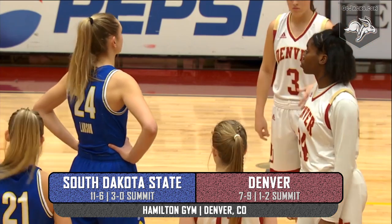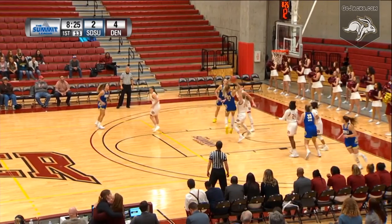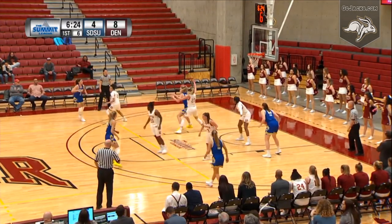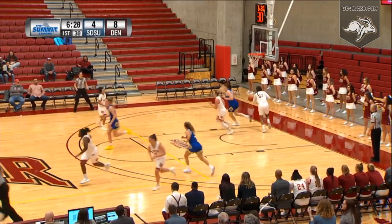Jensen dribble drive, kick out to Tylee Irwin — she'll attack the lane, pull up off-balance floater off the rim, no good. Rebound put-back good for two. Right here in Colorado, lob left wing, Casio Jensen with five on the shot clock, spin jumper — and Larson with an athletic bucket for two.